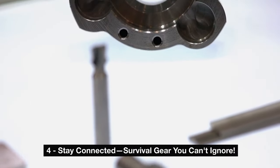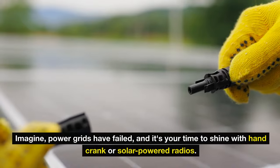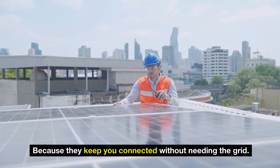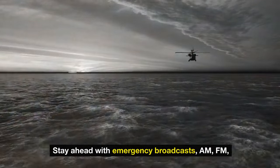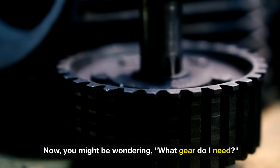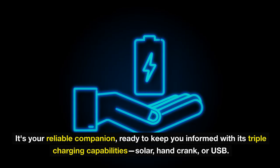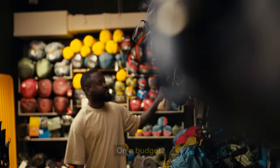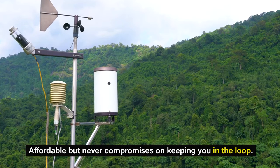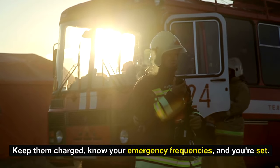Number four: stay connected — survival gear you can't ignore. When the world goes dark and silence takes over, communication gear is crucial for survival. Power grids have failed — your lifeline is a hand-crank or solar-powered radio. They keep you connected without needing the grid. Stay ahead with emergency broadcasts — AM, FM, and those vital NOAA weather alerts. Start with the powerhouse Eaton FRX5BT with its triple charging capabilities: solar, hand crank, or USB. On a budget? The Running Snail Solar Crank NOAA Weather Radio has got your back. Keep them charged, know your emergency frequencies, and you're set.